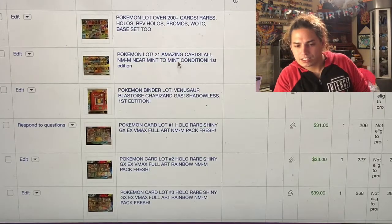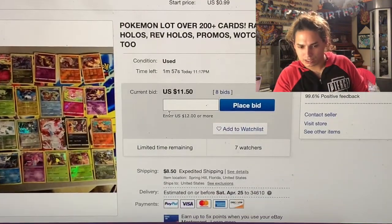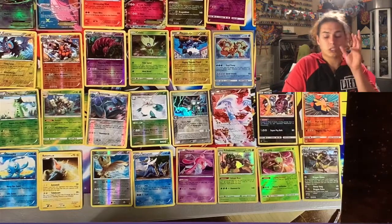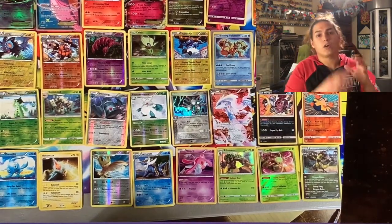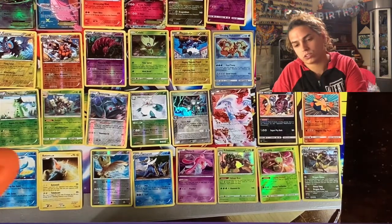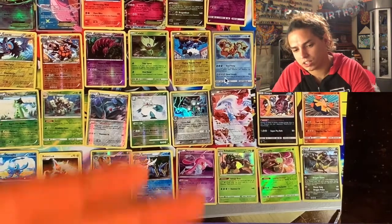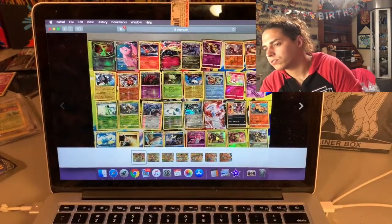This next one is 200 cards - you see it - holos, reverse holos, promos, Wizards of the Coast, Base Set 2 and all kinds of stuff mixed in there. On these last couple of lots, you always have to specify the condition of the cards to a large degree. Some of these listings today are mint near-mint to mint pack fresh cards I pulled myself. But a lot of these are cards I acquired in trade - so the cards can vary greatly. Some are near mint but some are hard play and there are even a couple damaged cards.